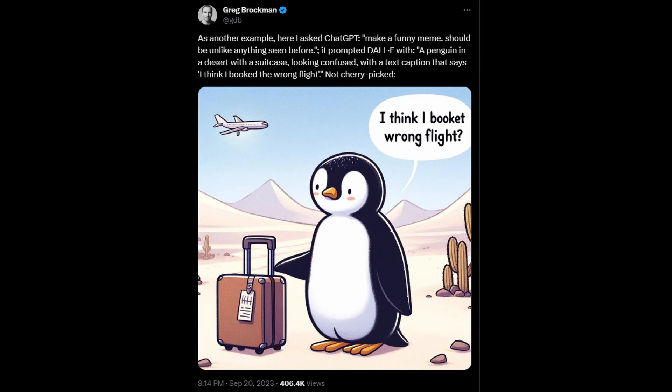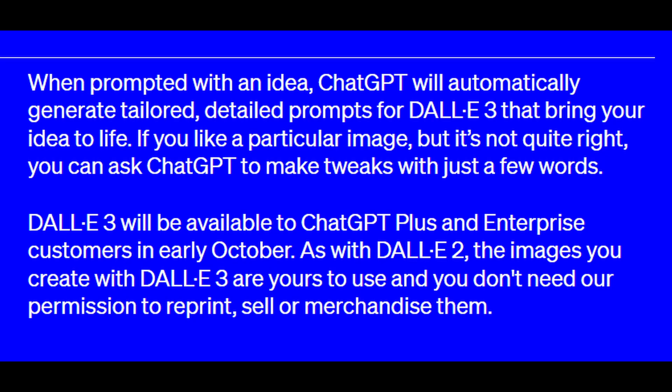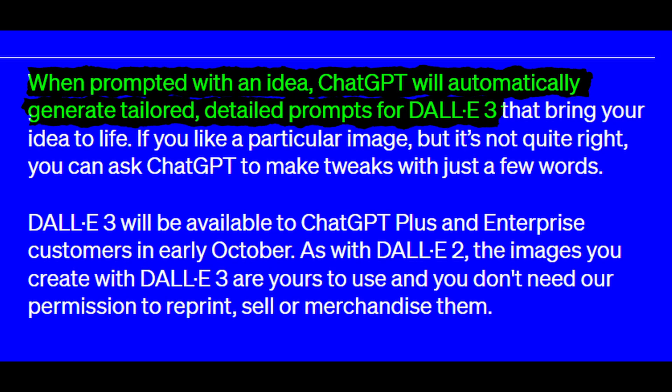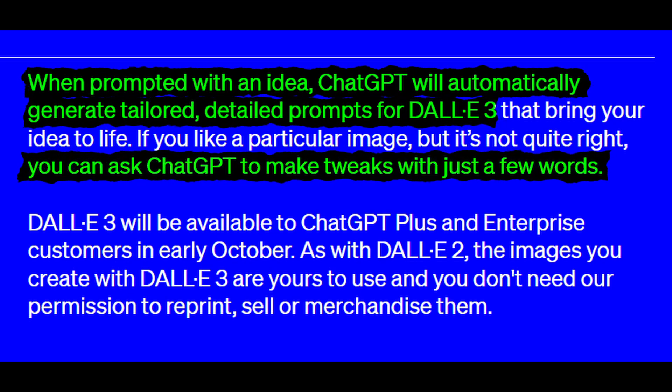So how will all of this work with ChatGPT? Well, apparently you'll be able to prompt ChatGPT for an image in your own words, and ChatGPT will generate a prompt for DALL-E 3 for you, which will automatically deliver the image to you inside the chat itself. If you're not happy with your image, ChatGPT can even tweak it if you provide a follow-up prompt explaining what it should change.